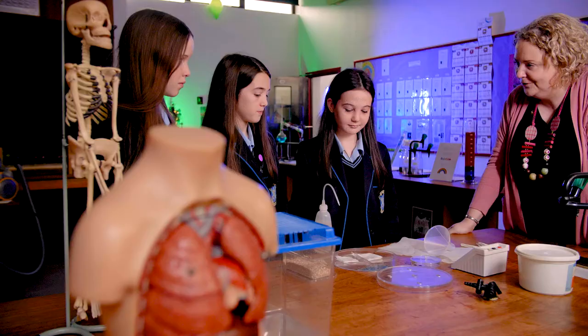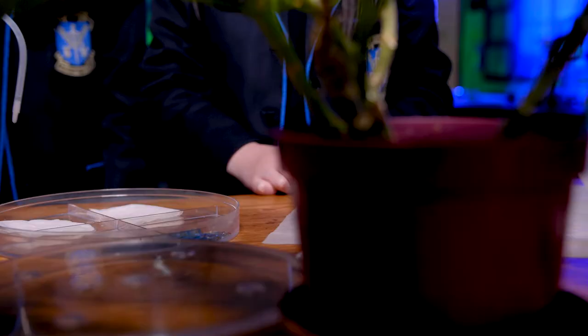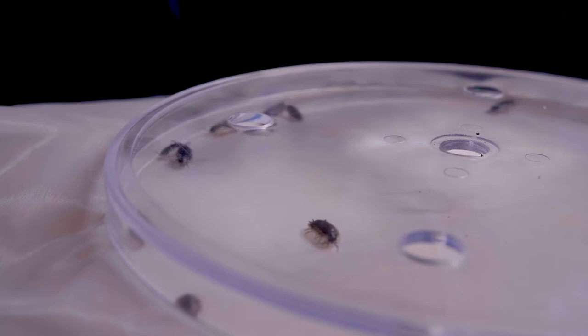Okay girls, so we're going to see whether woodlice like damp or dry conditions. What one do you think they're going to like? Damp. Okay, add a bit of water to the damp side and on this side we've got the silica gel to make it dry.